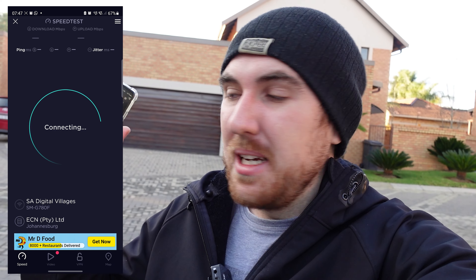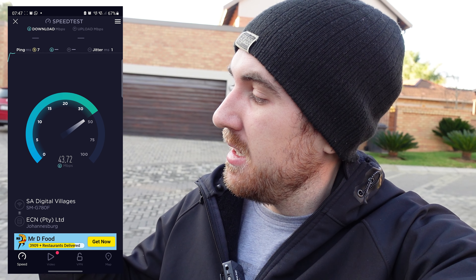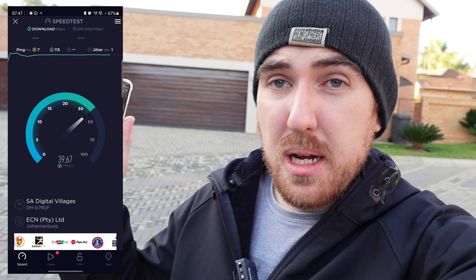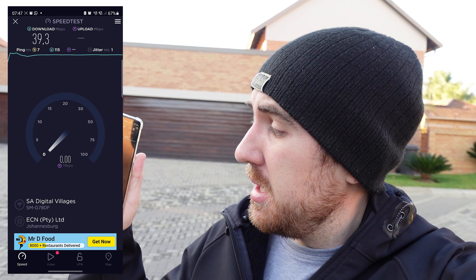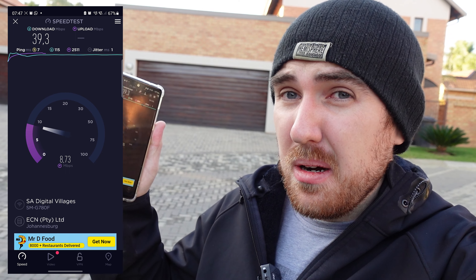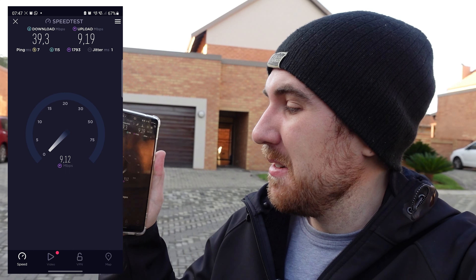Now we're around 30 meters away — the house is over there and we still have a signal. Running a test: ping is 7 ms. Speeds dropped to around 40 Mbps download, and upload fell to around 9 Mbps. But still — we're 30 meters outside the house. Let's see how far we can get.